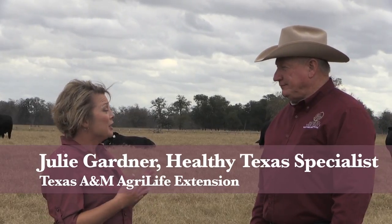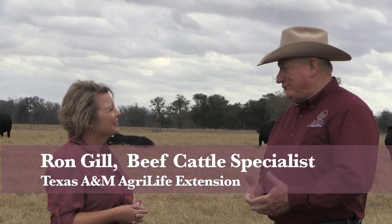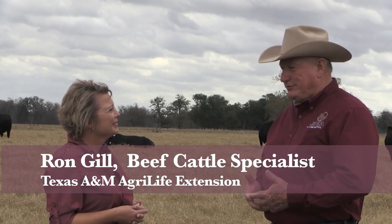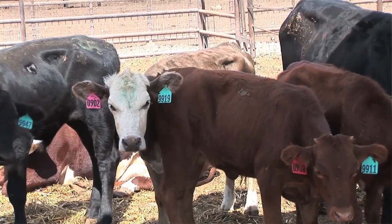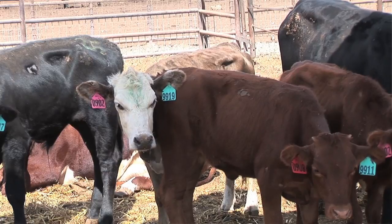So Dr. Gill, let's talk a little bit about the use of antibiotics in beef cattle specifically — why are antibiotics used? Well, there's only one reason to use an antibiotic and that's because you have a bacterial infection of some kind. An antibiotic can be used to either treat — therapeutic use — or they can be used to prevent or control the disease. Those are the three approved uses for an antibiotic.